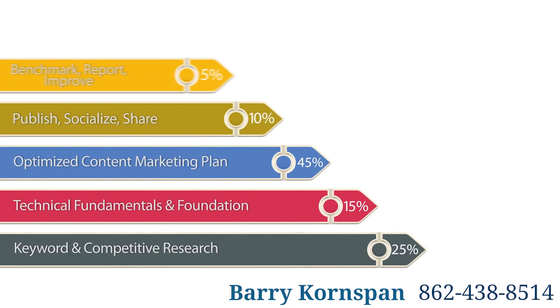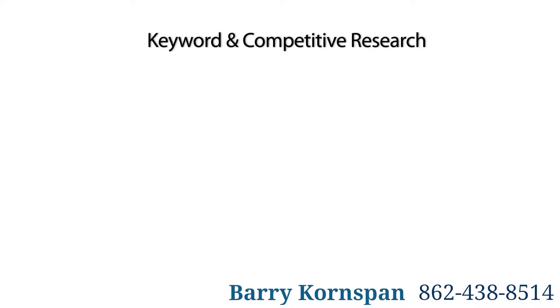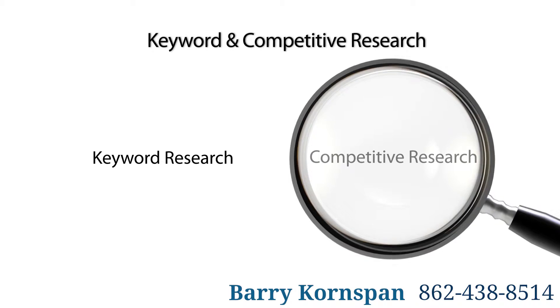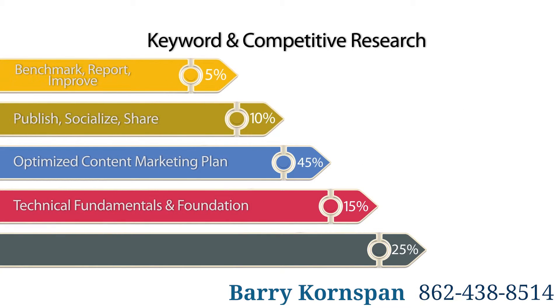Here are five components of an effective adaptive SEO strategy. 1. Keyword and Competitive Research. At the core of every successful SEO strategy is a comprehensive keyword research component, one that includes discovering highly converting, non-branded keywords, as well as your branded keywords you want to dominate the results for.